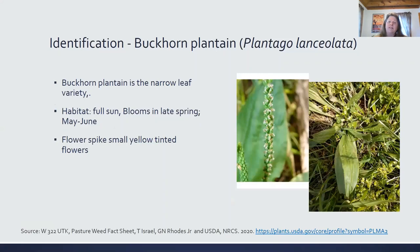The next slide is buckhorn plantain. The Latin name is Plantago lanceolata. Now there are many different varieties of plantains — there's a wide leaf variety. This picture is from my backyard, and the flower is stock footage. It's the narrow leaf variety. It grows in full sun, blooming in late spring, May to June, if you don't mow your lawn. The flower spikes are small, yellow-tinted — kind of a yellowish, little white, grayish color.